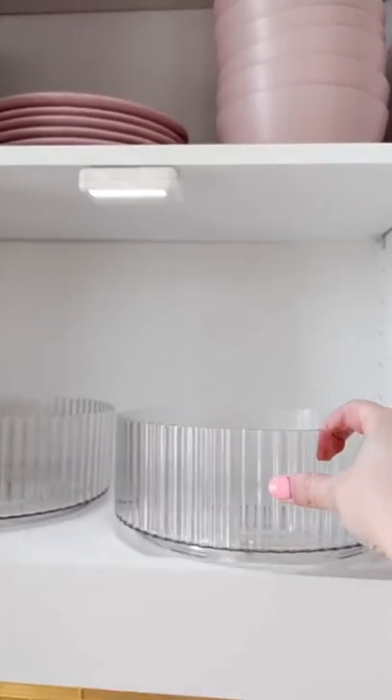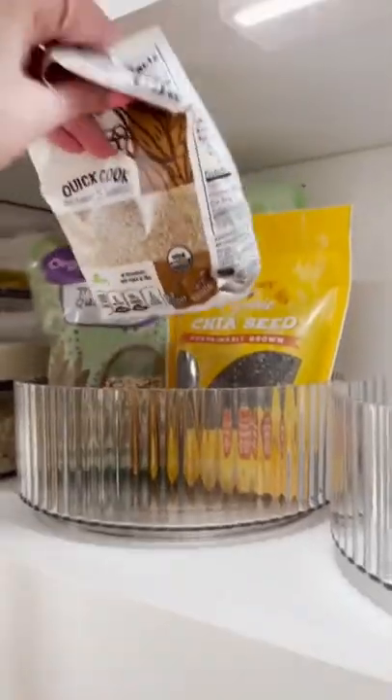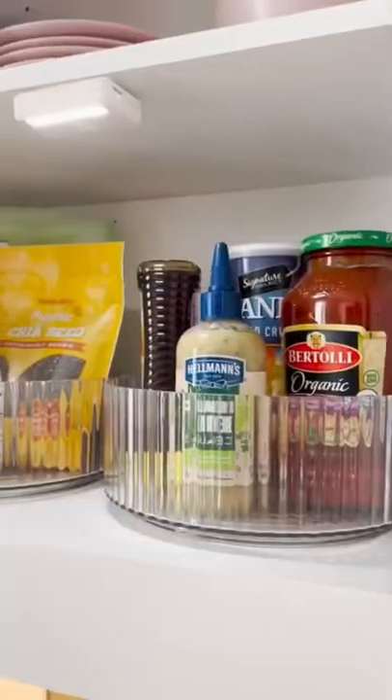Next are these fluted turntables. I think these are super pretty and they're great for organizing any bottles, containers, food pouches, and create easy access.